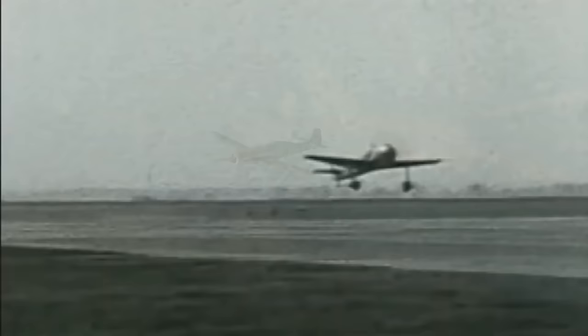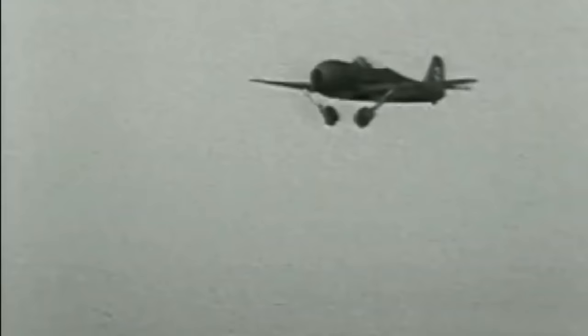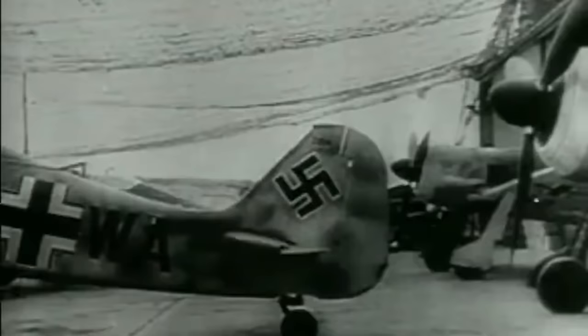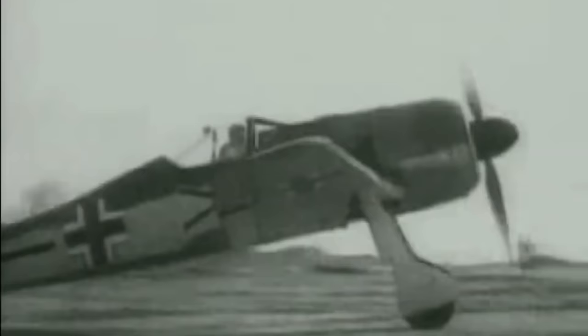The Focke-Wulf FW190 was not the most numerous or even the most famous German WWII fighter, but many argue it was the best. The original A variant with BMW 801 air-cooled radial engine first appeared in combat in the second half of 1941. New and improved sub-variants were continuously introduced, but further development required a different engine.